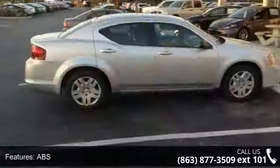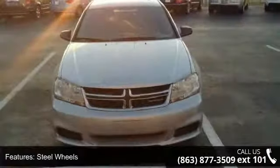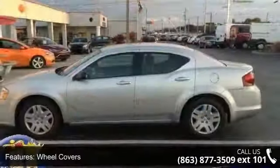power steering, ABS, four-wheel disc brakes, steel wheels, wheel covers, automatic headlights, MP3 player, auxiliary audio input, and bucket seats.